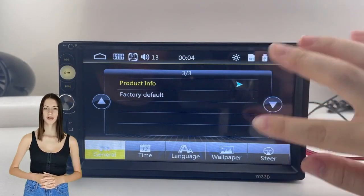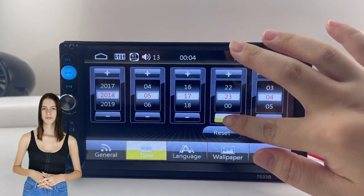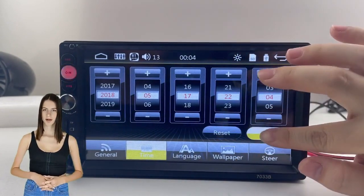Built-in microphone Bluetooth hands-free calling, which will pick your voice clear. Support wireless music streaming. Phone book loading. Quick search contacts function.